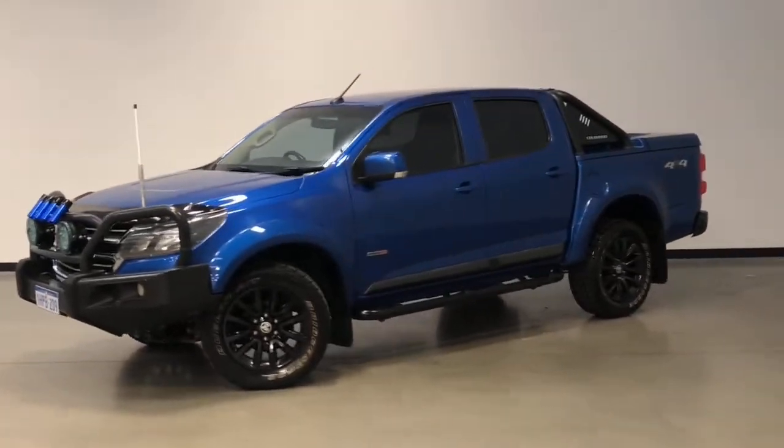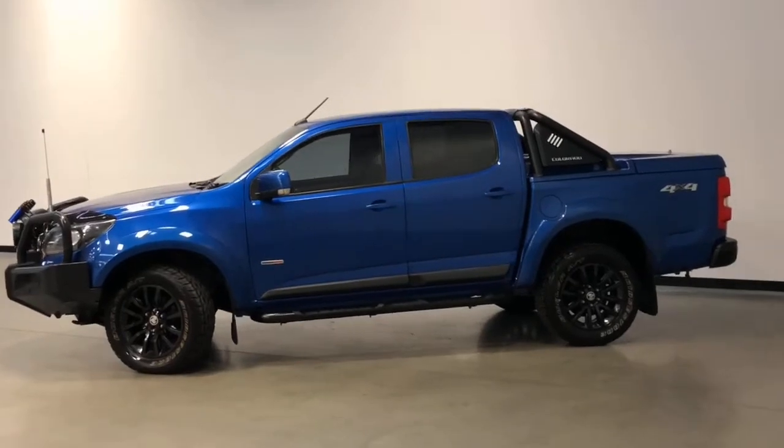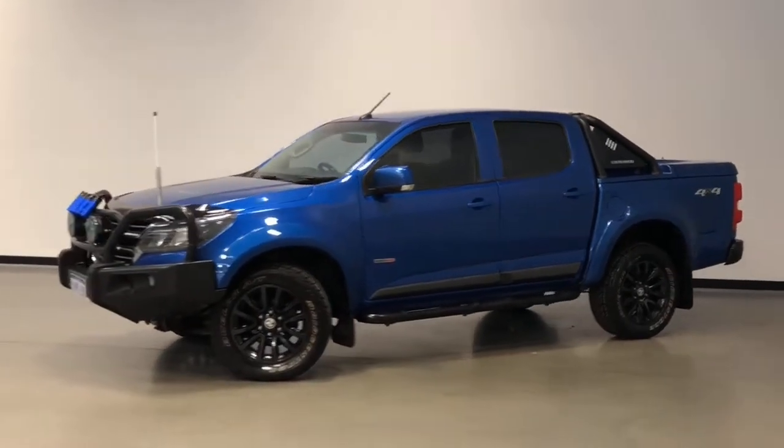Introducing the 2017 Holden Colorado LS Edition. The Colorado is a four-wheel drive, four-door dual cab ute with five seats.